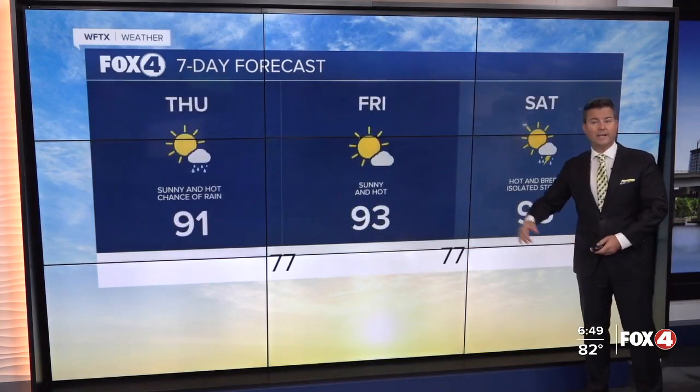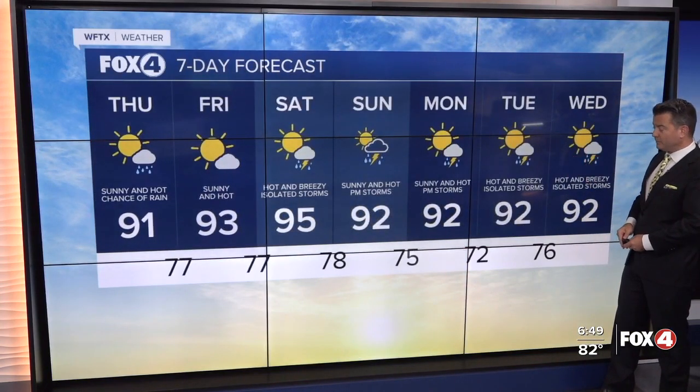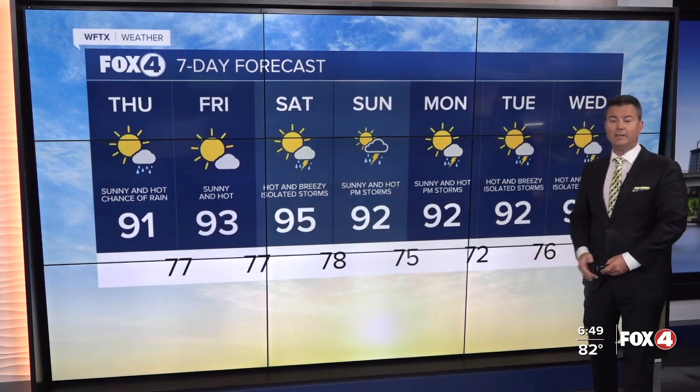Looking at the extended forecast, every day is above our average with some really hot stuff as we start the weekend. Pool and beach air is a necessity. We will cool down over the weekend, with overnight lows staying in the upper 70s.